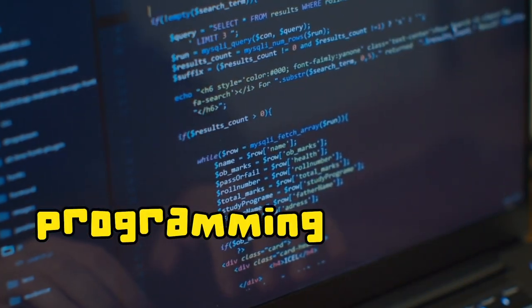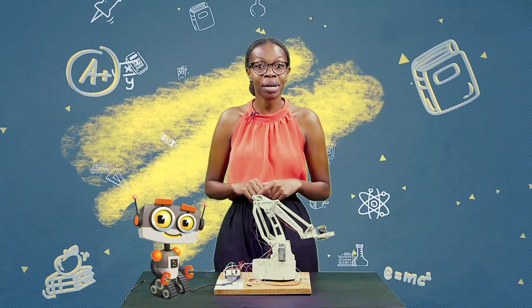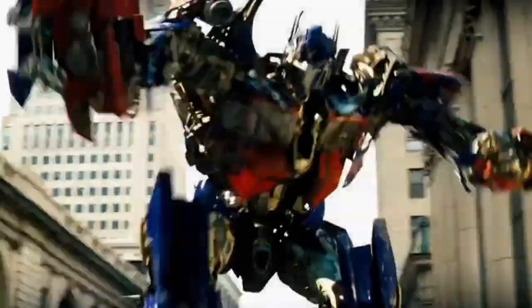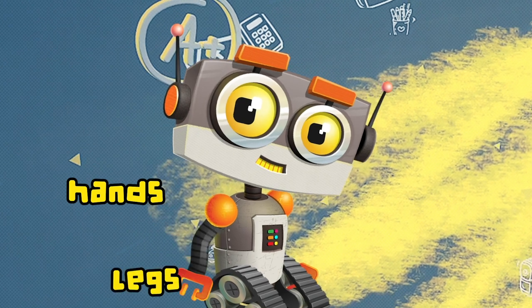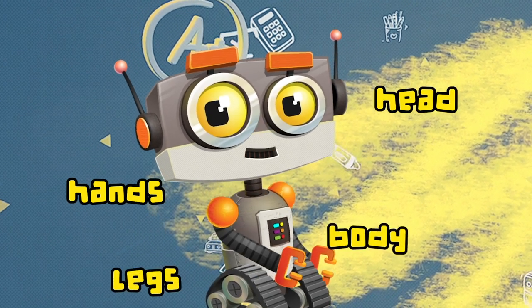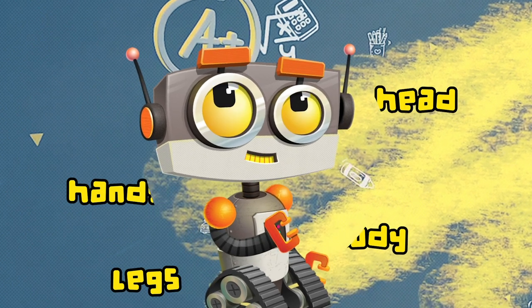Don't worry, we'll talk about programming, but first things first. You need to know the parts of a robot. In Transformers, the robots had a head, arms, legs — lots of body parts that looked like humans. Robots can have hands, legs, a head, a body, and some parts inside, just the way human beings also have parts inside.